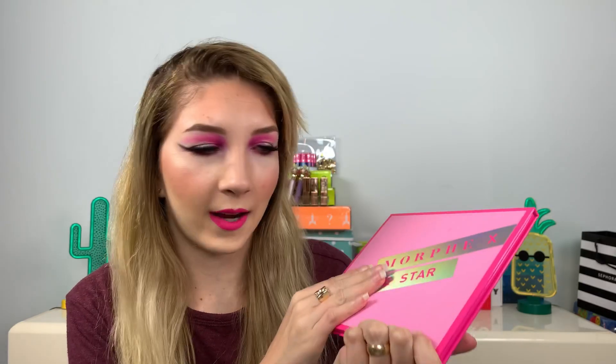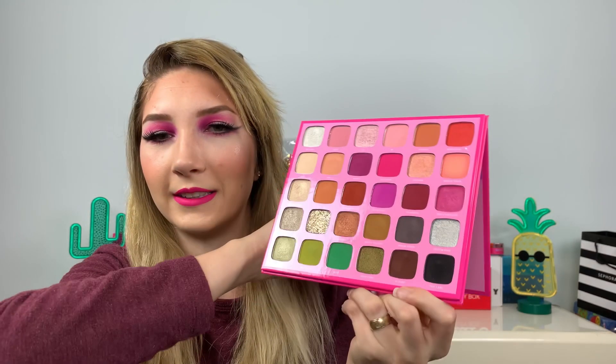Welcome to my channel. We are doing a little follow-up with the Morphe Jeffree Star collab. I have not exchanged my palette yet, but I'm going to do it today — this is still my same palette. I did play with it a bunch yesterday after I put my video up, and I have some notes.